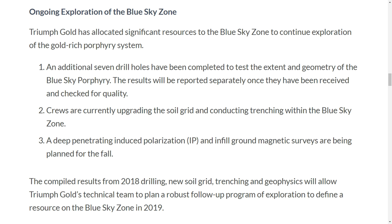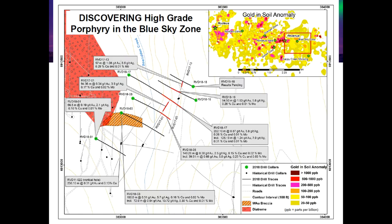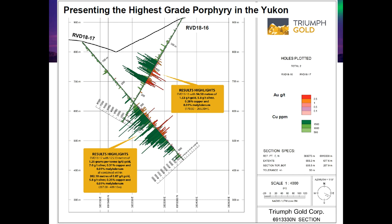Seven additional holes — so a nice 10 for this season. And the lengths on these too, right? Nice holes for porphyry exploration. It doesn't cut it to get just 50-meter intersections in this stuff. You need to get hundreds of meters because these are real bulk-tonnage targets.